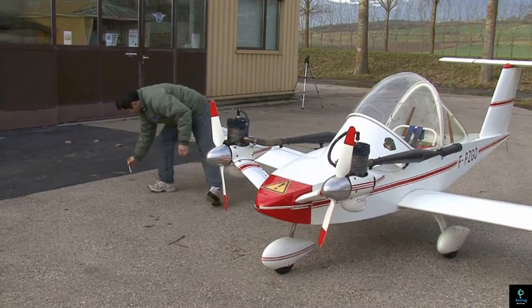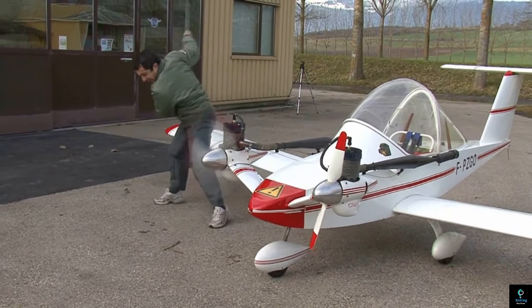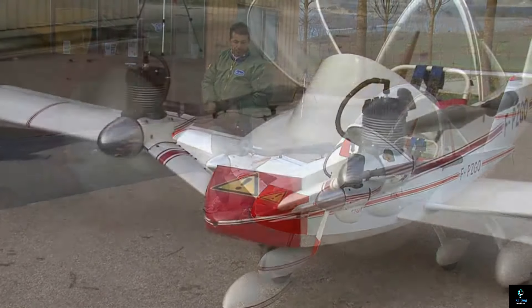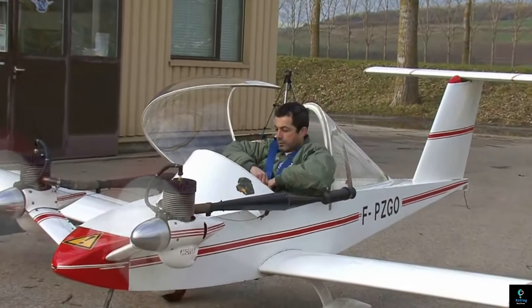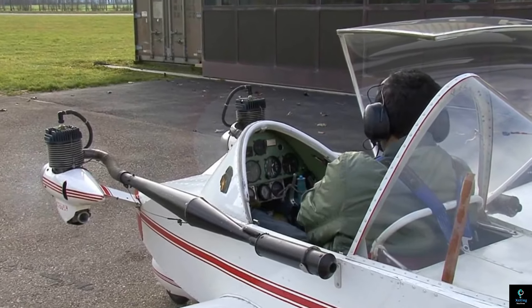The Crickory's distinctive design allows it to perform aerobatic maneuvers, making it popular among aviation enthusiasts. Built using materials like aluminum and composite, it offers both fuel efficiency and agility. Though small, the Colombin Crickory is a remarkable example of innovation in aviation, combining fun, functionality, and a passion for flight.